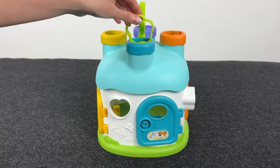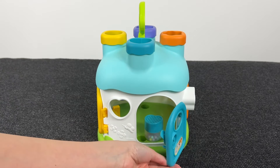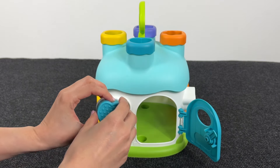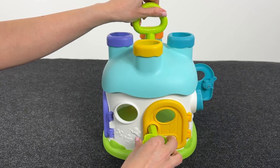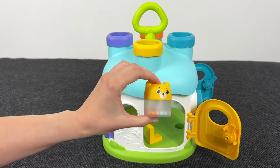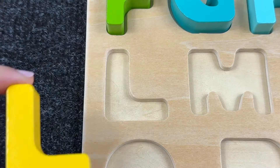Now we have a house with doors! Let's take the key and open the doors! Here we have a heart shape, but no letters here. Let's open the next door — and here we found a yellow bear! And behind him we found the letter L! L is for Lion!